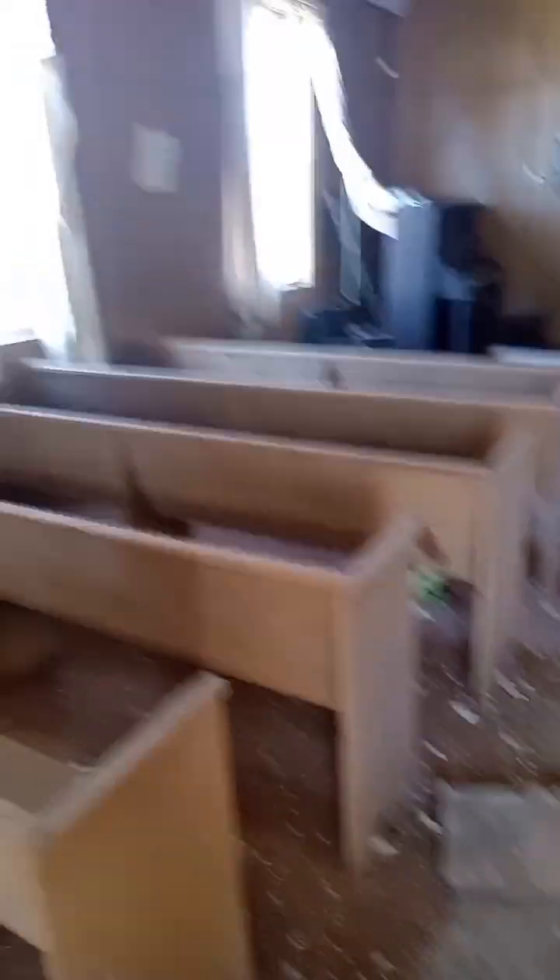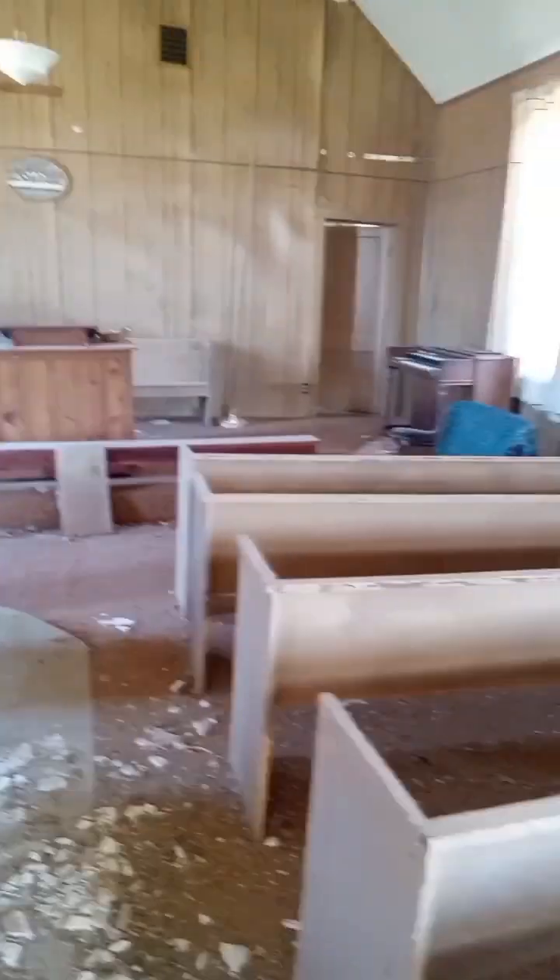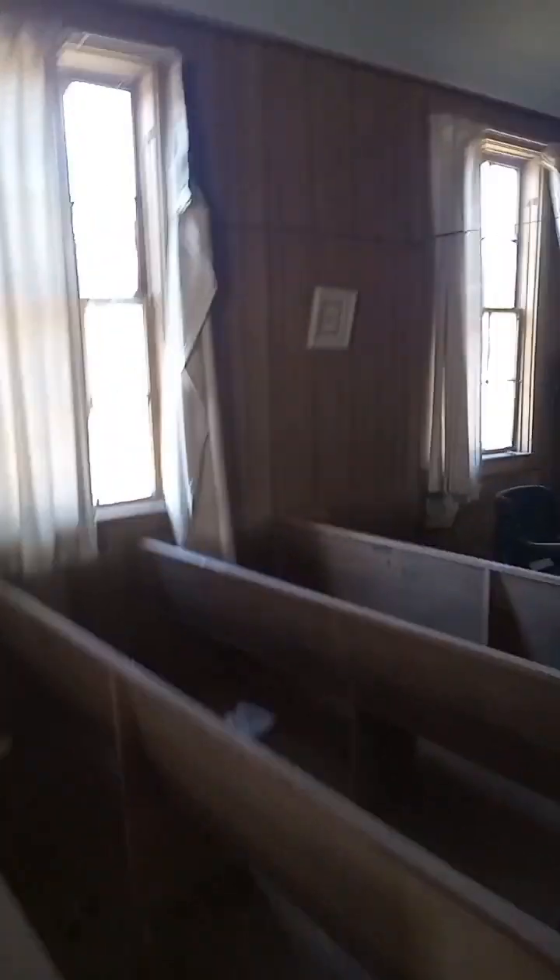There are books still in here and the pews are all still here. I want to be really careful going through here because I don't know about the floor — I've seen underneath it and it looks pretty bad. The lights and stuff are broken, but this is amazing.